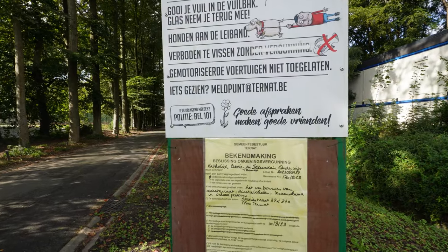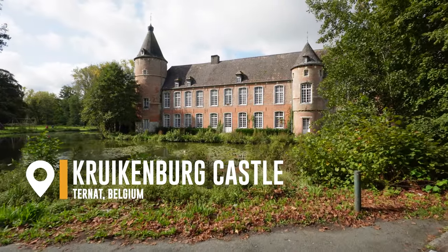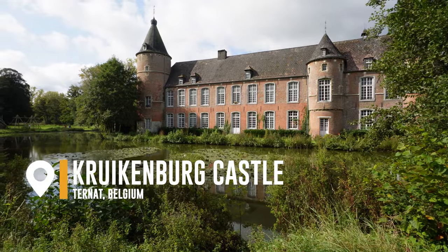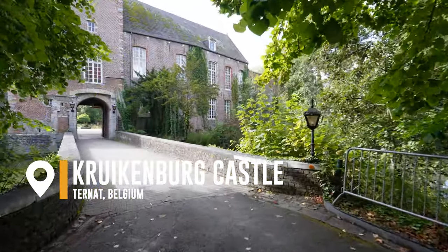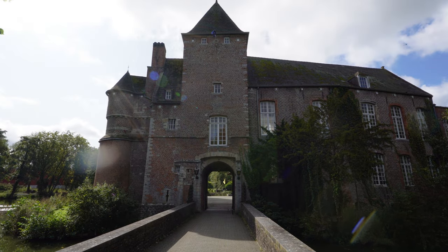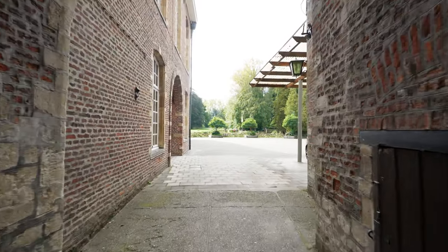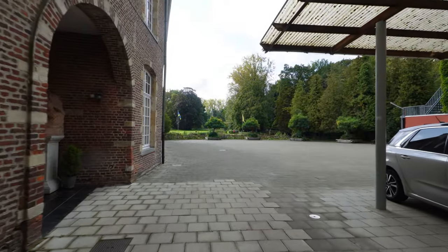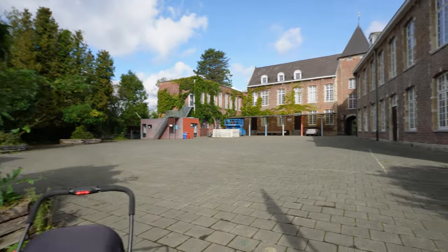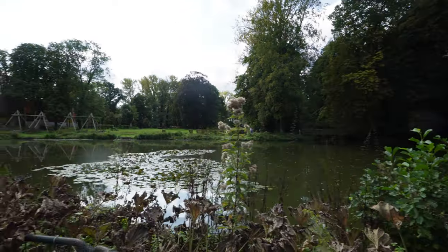It was a beautiful day, so we headed out on foot to explore Ternat. The first stop was, of course, a castle. This is Kraukenberg Castle, built on a medieval foundation and extensively remodeled in the 16th and 18th centuries. The castle grounds are now a public park, but the building itself has been repurposed as a boarding school and is not publicly accessible. It is a beautiful space to visit.